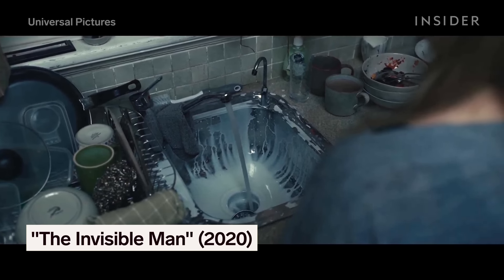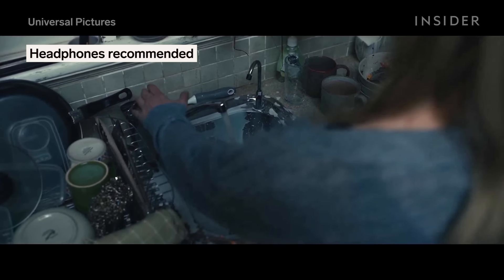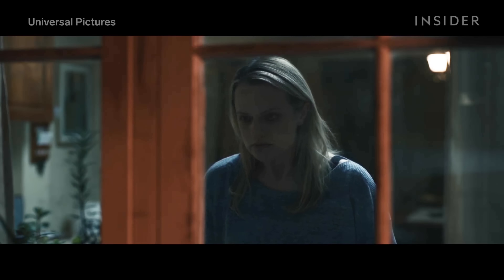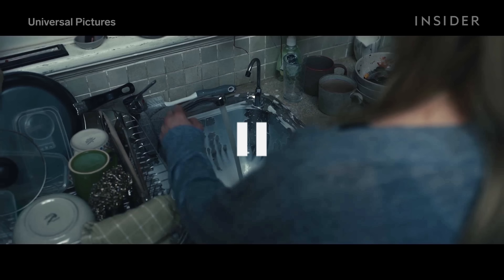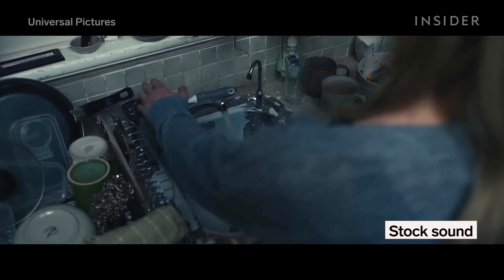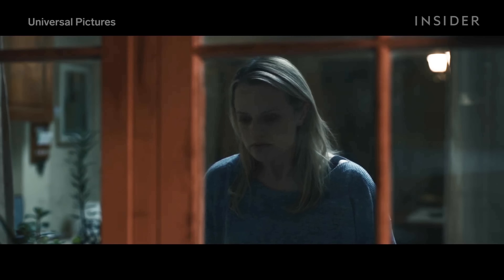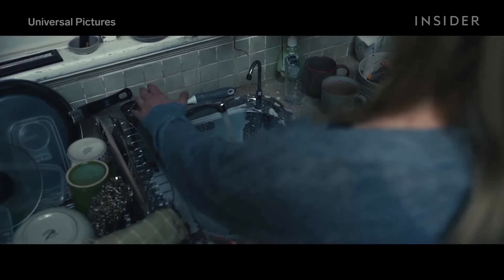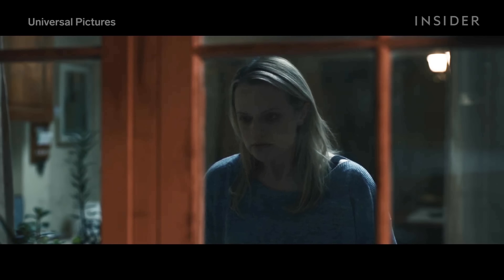Listen as Elizabeth Moss turns off the sink in this scene. Now listen to it with a completely different sound design. In the first version, all sound cuts out. But that's a whole lot scarier.